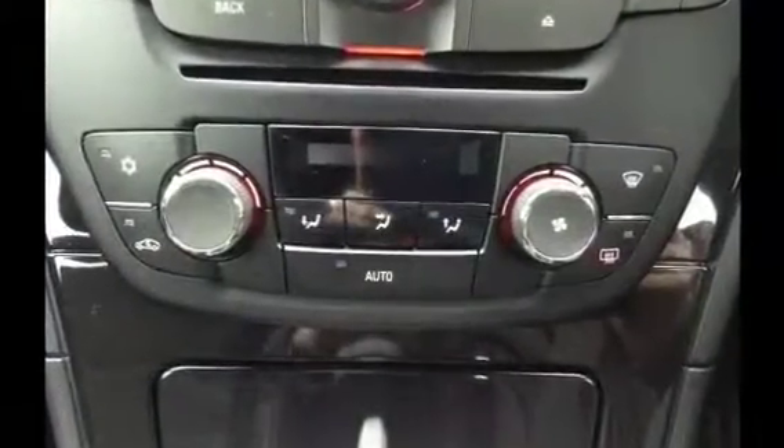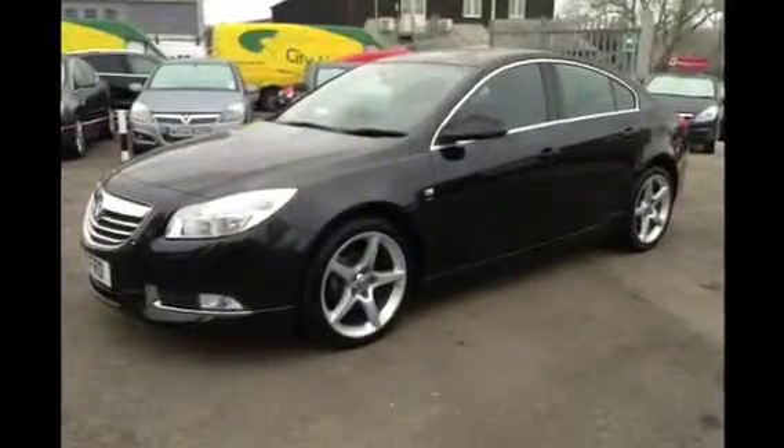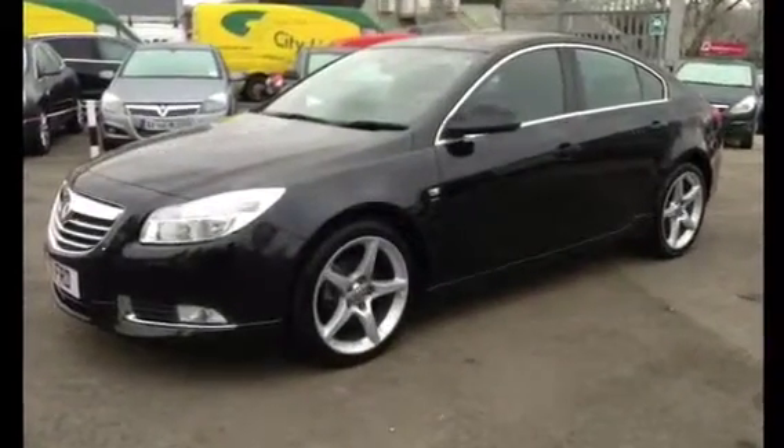This really is an exciting car and we do recommend the viewing. My name is Craig Wyatt, your internet specialist — please give me a call on the number provided. Thank you for viewing.